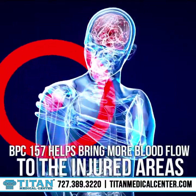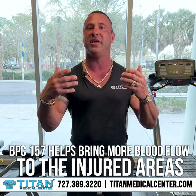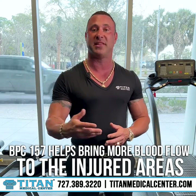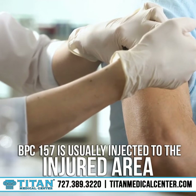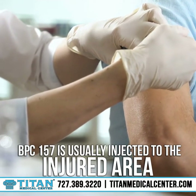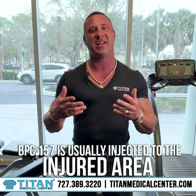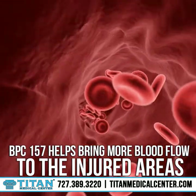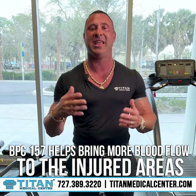So if you're looking for something that can really help bring more blood flow to the injured areas — and that's what really helps them heal — BPC-157 might be the therapy for you. This is usually injected closest to the injured area; it doesn't have to be directly into it, but usually injected closest to the area. This will hopefully help create new blood vessels, which will create new blood flow, and hopefully help you expedite recovery and healing in those areas.